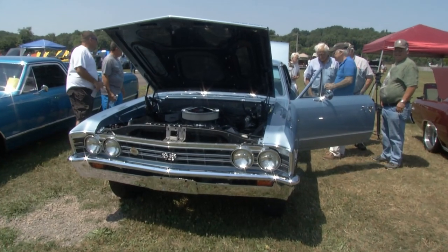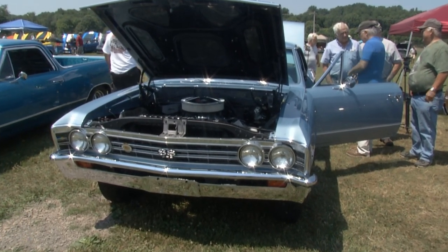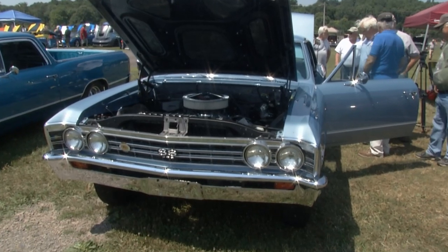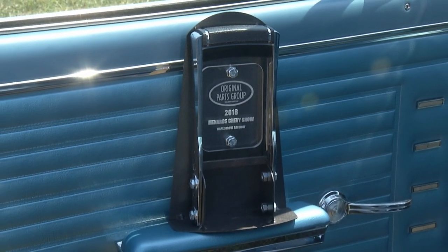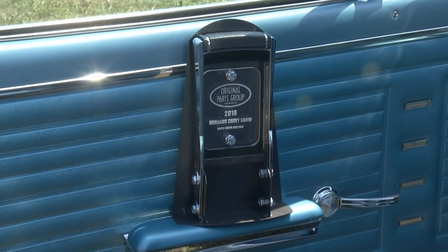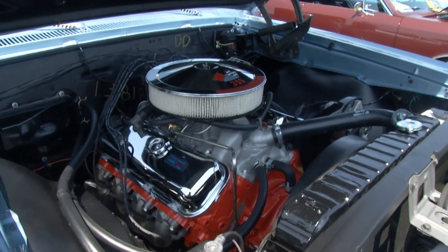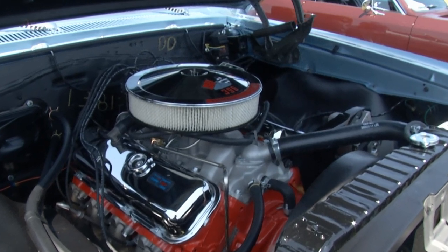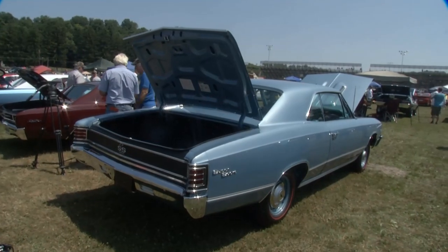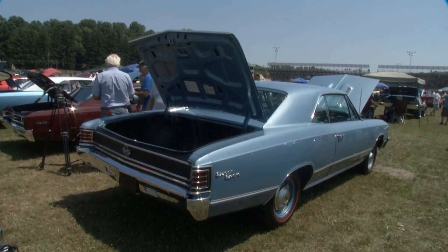How rare is this car? They made 612 of the L78s, and there might be 10 existing with the original drivetrain. How did you find this car? Someone wanted me to authenticate it. He was thinking of buying it, and it was in Iowa. I didn't hear from him for a while, and I emailed him and asked how he made out with the car. He said it was too much of a project — he bought a Corvette instead.